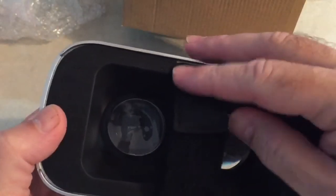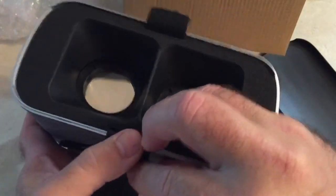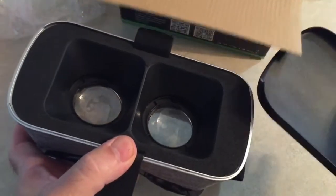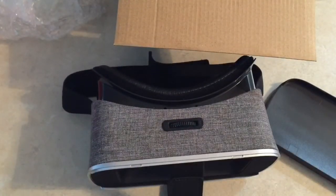Anyway guys, it's kind of hard to show what it actually looks like — you're not gonna get the effect without actually having them on. But anyway, I appreciate y'all watching. If this is something you're interested in, check it out. If not, I appreciate you watching the video. Everybody have a good day and happy 4th of July, thank you!